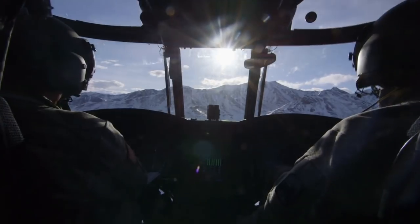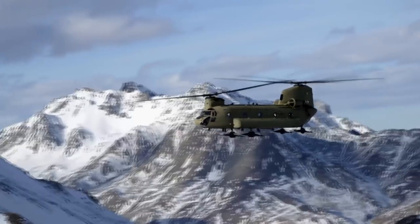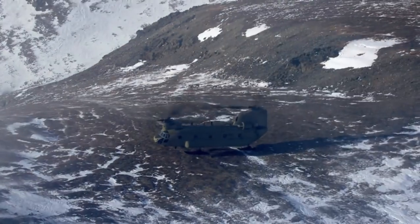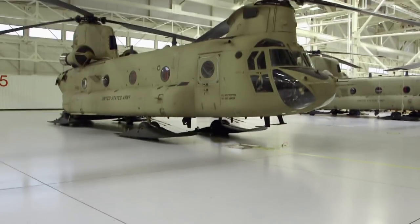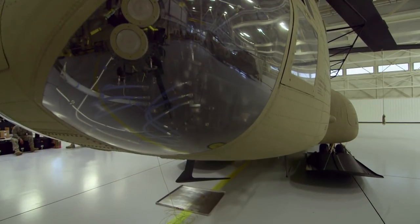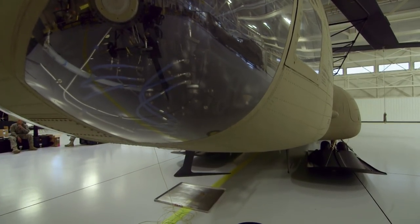U.S. Army Alaska's massive Chinook helicopter is one of the only aircraft that can fly to and land at these extreme altitudes. The Chinook has a special feature to land on any rugged Alaskan terrain: giant skis that surround the wheels.